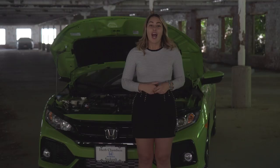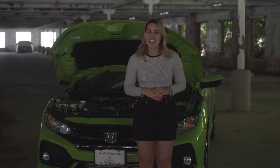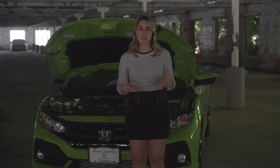Now let's take a look under the hood. Under the hood of the all-new 2017 Honda Civic SI is a 1.5-liter four-cylinder turbocharged direct fuel injection engine. It has a six-speed manual transmission and it yields 28 city, 38 highway, and a combined 32 miles per gallon.